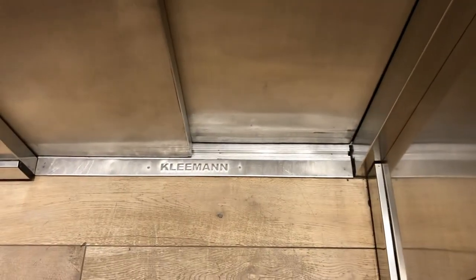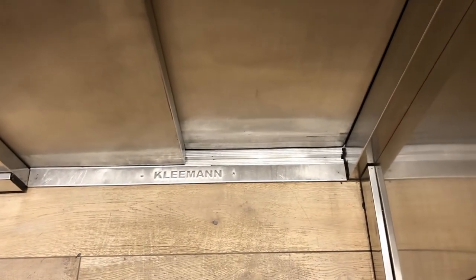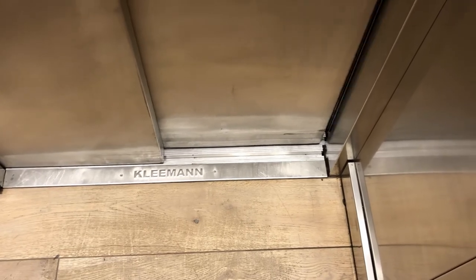Ground floor. Doors opening and that's it.